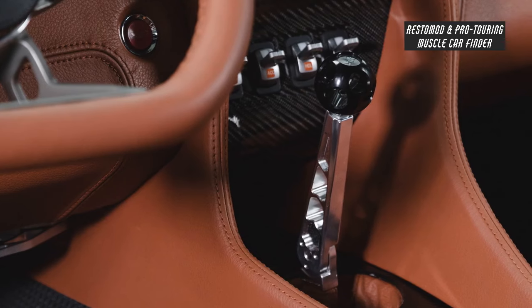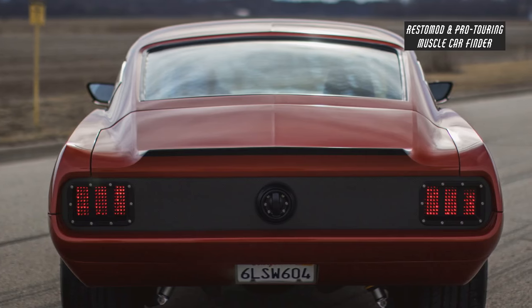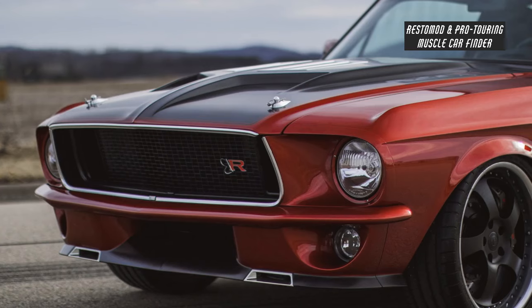It also has a Roche Tremec T5 transmission and bell housing, and a Johns Industries 9-inch rear end with custom taillights and flush bumper.